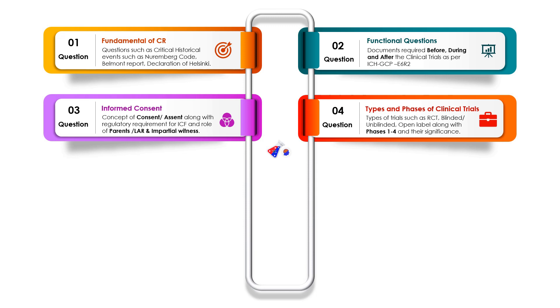The next question is about types and phases of clinical trials. There are four phases: preclinical, phase one, two, three, and four. You should understand what happens in each phase and the difference between one phase and another. You should also know what blinded and unblinded trials are, what blinding means, and what an open label study is and why we do it.